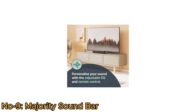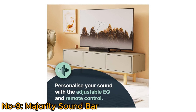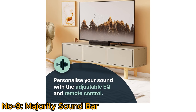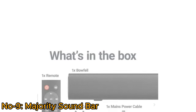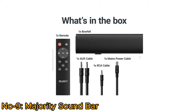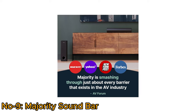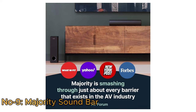It features EQ control and five audio modes — customizable via remote — catering to various entertainment preferences: music, radio, gaming, movies, and live sports. The package includes the Baufel Soundbar, a remote control, RCA cable, power cable, an AUX cable, and a user manual. Backed by Majority's expertise and friendly customer service, this soundbar ensures an enjoyable and customized audio experience for users.